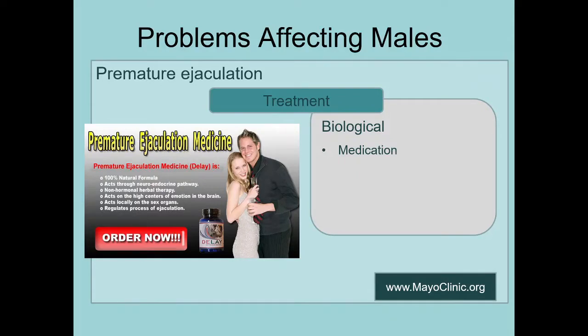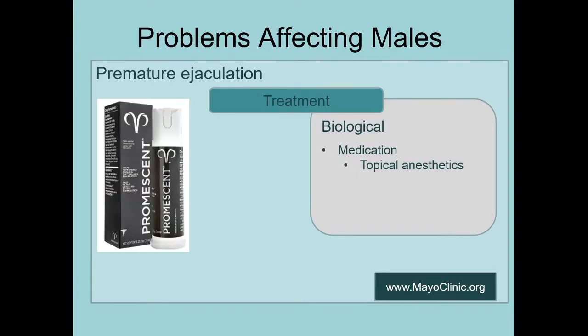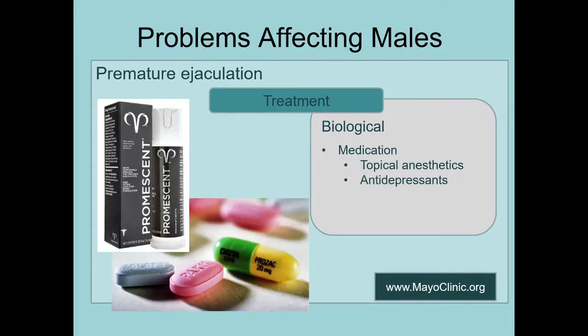Instead, look for things that could be prescribed by a regular doctor or even a naturopath. There are topical anesthetics that can be placed on the penis, but whatever topical anesthetic is placed there has a high probability of transferring to your partner through their mucous membranes — so you end up with two people with slightly anesthetized genitalia. Antidepressants really only work if the reason you're having this problem is diagnosable depression or anxiety. If premature ejaculation is your only symptom, antidepressants wouldn't be the go-to treatment.